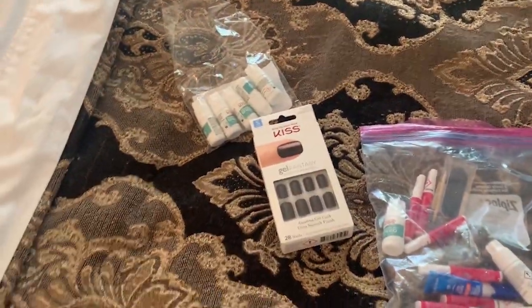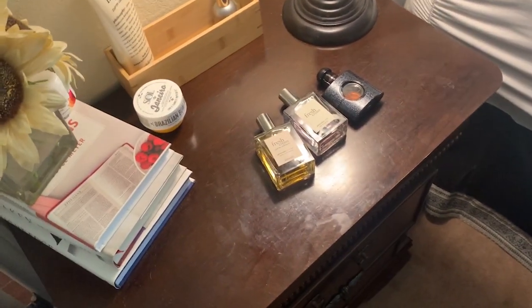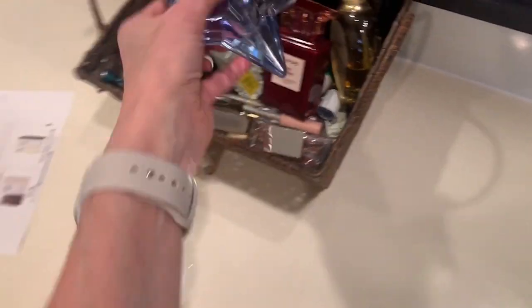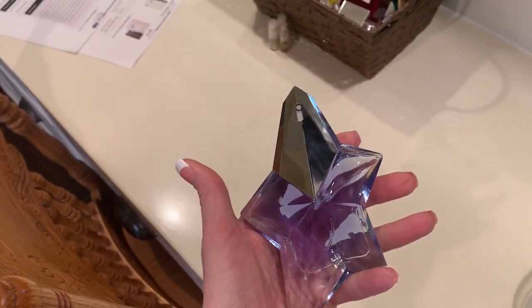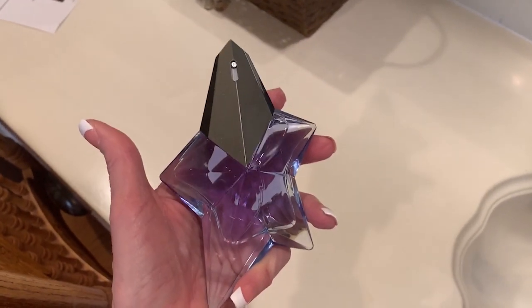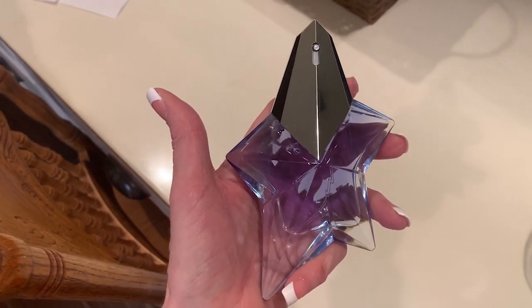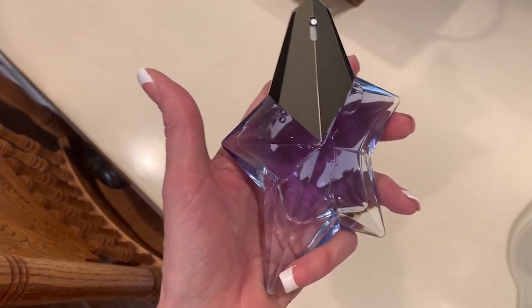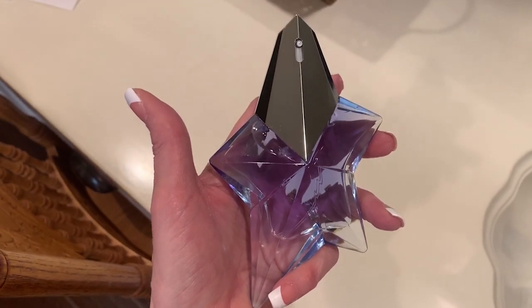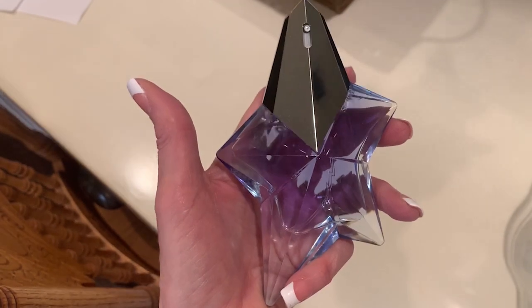While we're here — I also have a daytime fragrance I am loving. This is a first impression but it is a definite favorite. That is the Thierry Mugler Angel. I've had it about four or five days and used it every day since. I like it more every time I use it. It is a stronger fragrance.